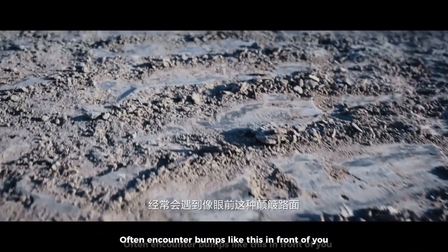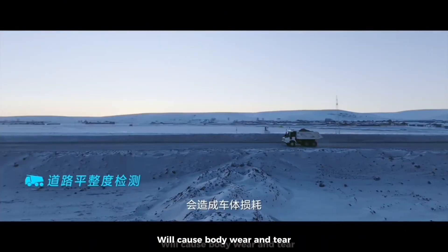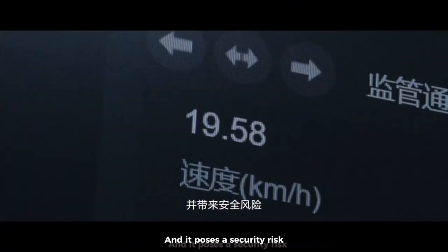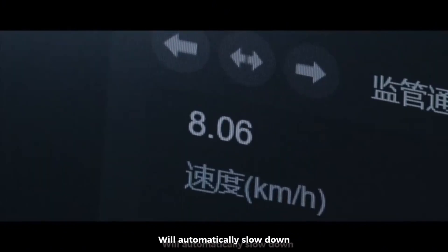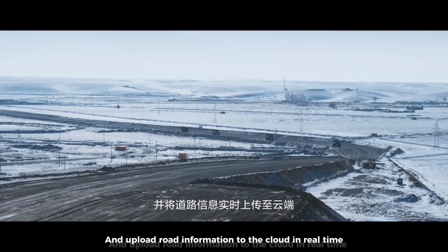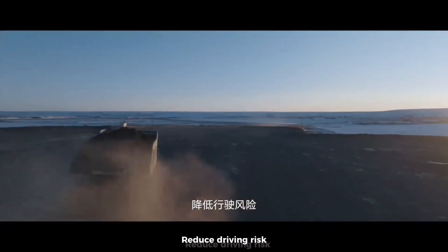In the mining area, vehicles often encounter bumps, and driving on bumpy roads for a long time causes body wear and tear, increasing vehicle maintenance costs and posing security risks. When the driverless mine truck encounters a bumpy road, it will automatically slow down and upload road information to the cloud in real time, notifying the grader or forklift to deal with it promptly, reducing driving risk.